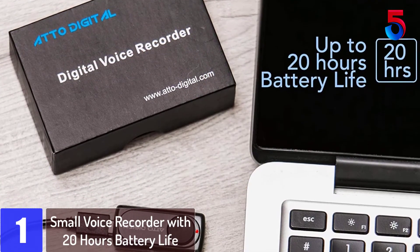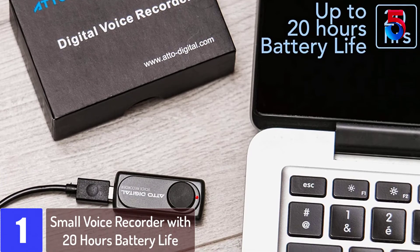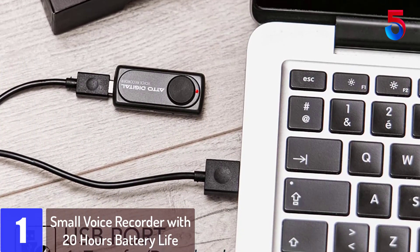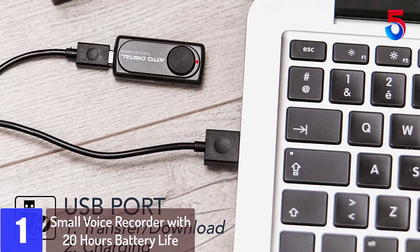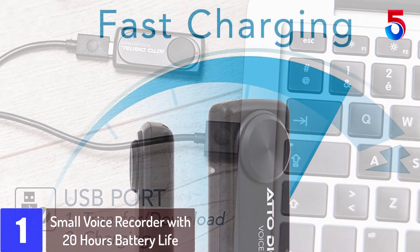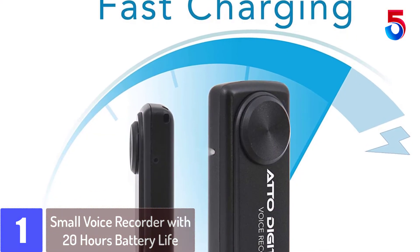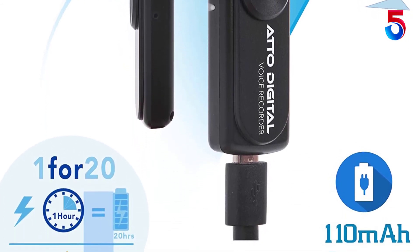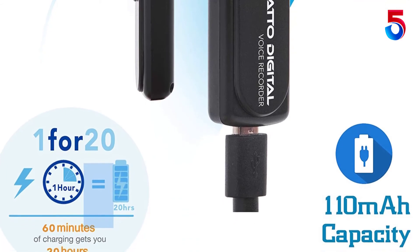At number 1: Small Voice Recorder with 20 hours battery life. This has been wonderful for my son studying. He uses it to keep notes on material and information from sources he needs for his reports and papers for school, easy to use and small. I included a picture of it next to my daughter's Barrett. Very happy with our purchase, surprisingly tiny and easy to activate.